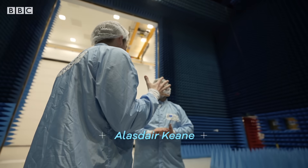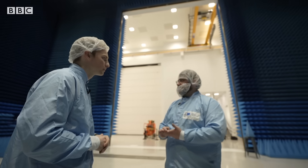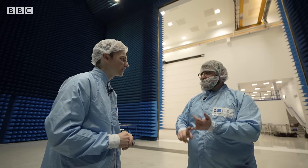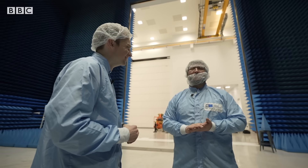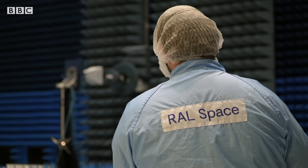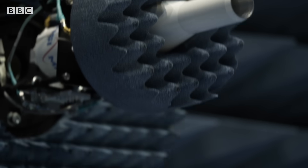In effect, this is a room that can completely block out any signals or anything from outside. Once we close the doors behind us, this room will be fully shielded — no Wi-Fi, no phone signal, no-one can hear you scream. The equipment in this room allows the team to test that communications with the satellite will work.